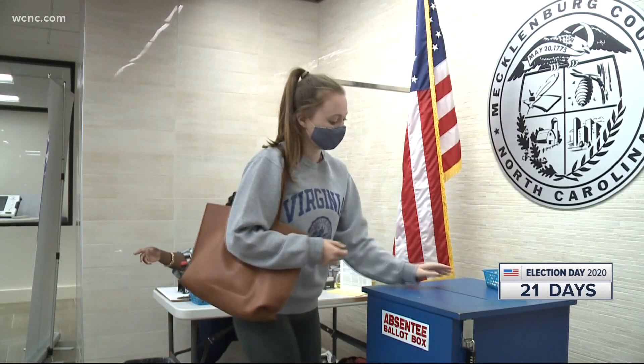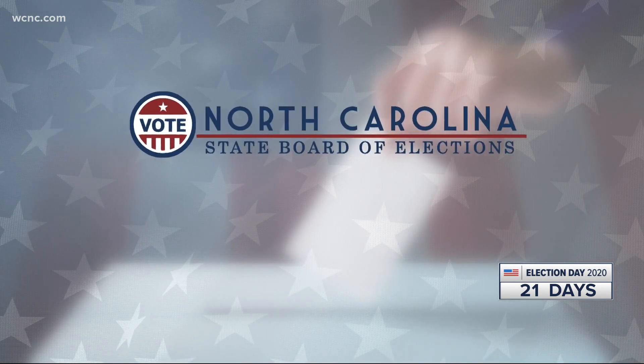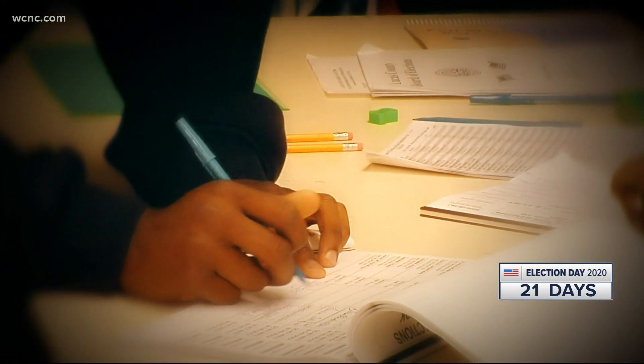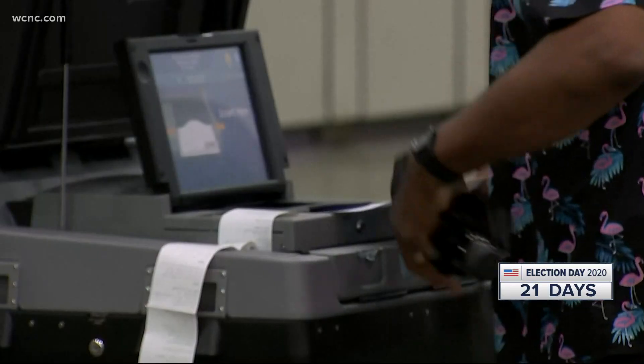After that, you get to vote. Within days, the county board of elections will begin to verify the registration you completed. Then your ballot will be counted, unless the county board of elections determines that he or she is not qualified to vote that ballot.